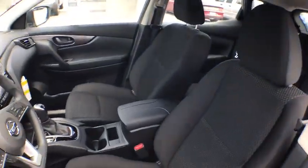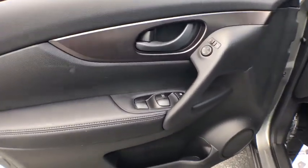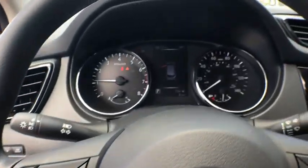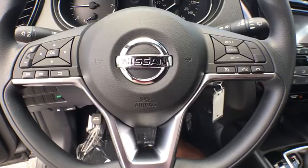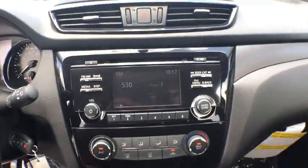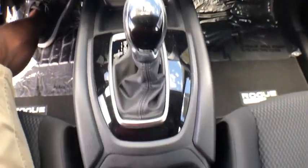Stability control, traction control, keyless entry, anti-lock braking system, steering wheel audio controls, backup camera, Bluetooth, adjustable steering wheel, power steering, four-wheel disc brakes, cruise control, rear defrost, front-wheel drive, AM FM stereo radio, bucket seats, CD player, trip computer, power door locks, MP3 player.